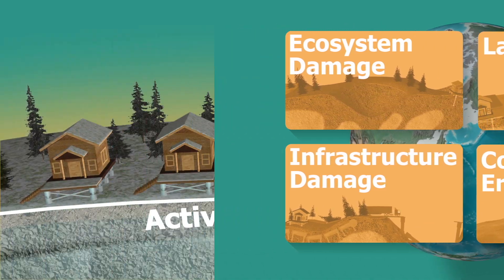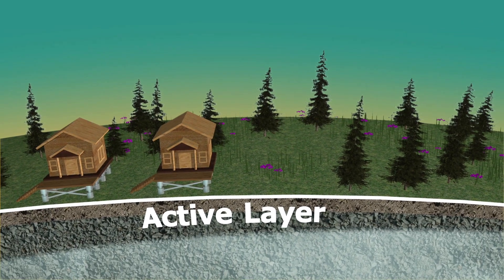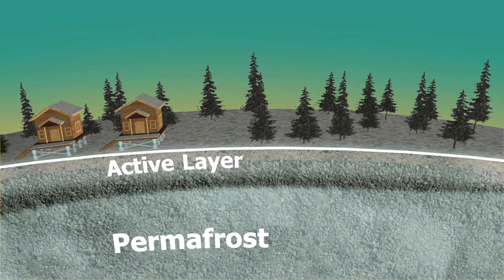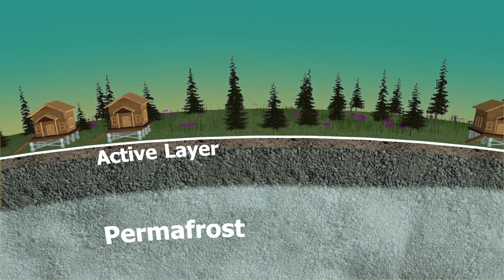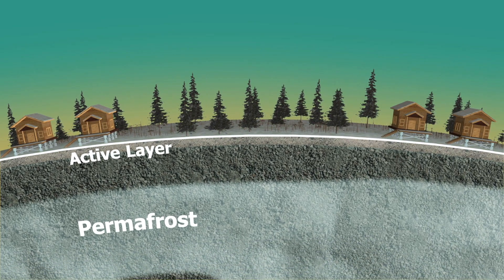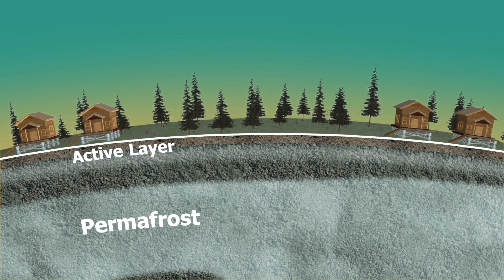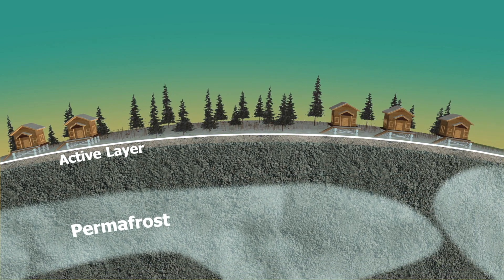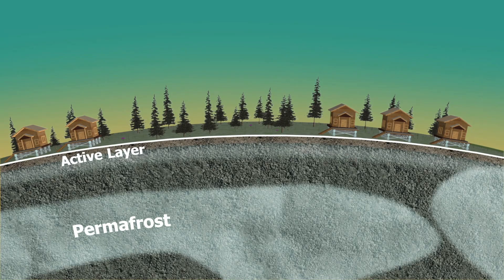Due to climate change, Arctic summers get warmer and longer, causing the active layer to penetrate deeper and deeper into the frozen ground each year. If the active layer reaches too deep, it cannot refreeze completely during the winter, causing the permafrost to recede each year.